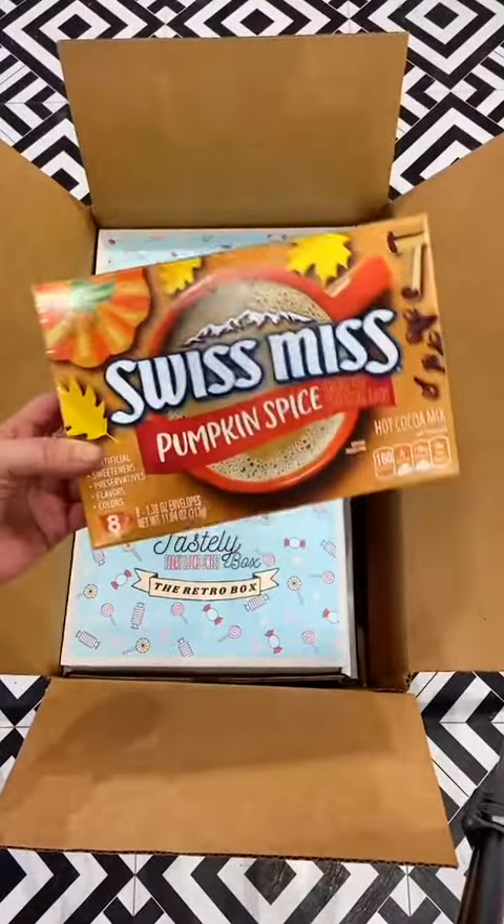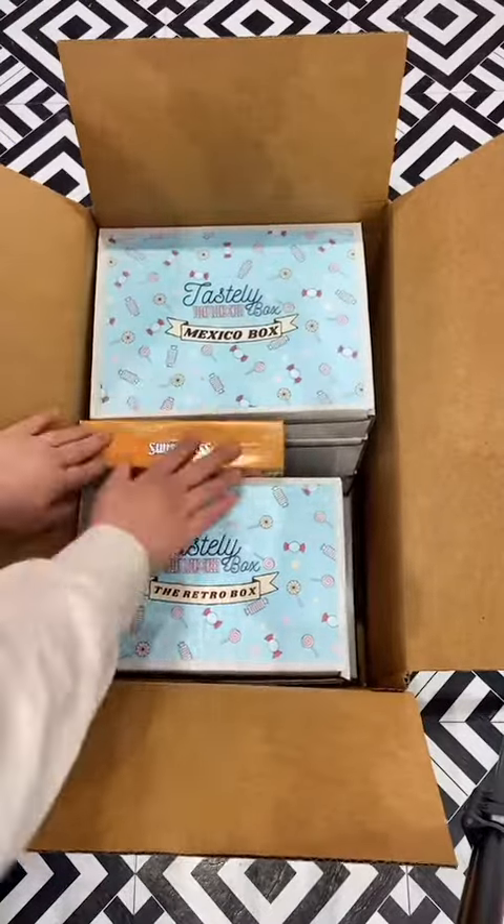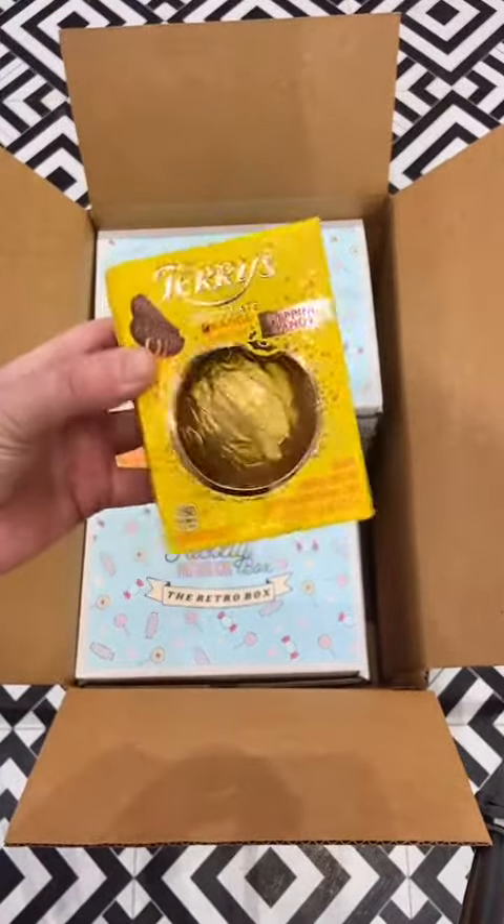Next in Victoria's order, we have a Swiss Miss Pumpkin Spice Hot Chocolate. And last but not least, we have a Terry's Chocolate Popping Orange.